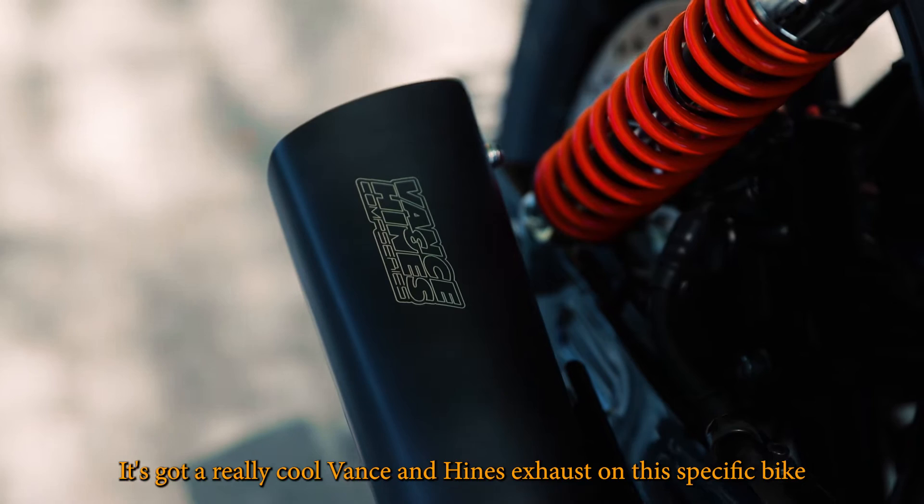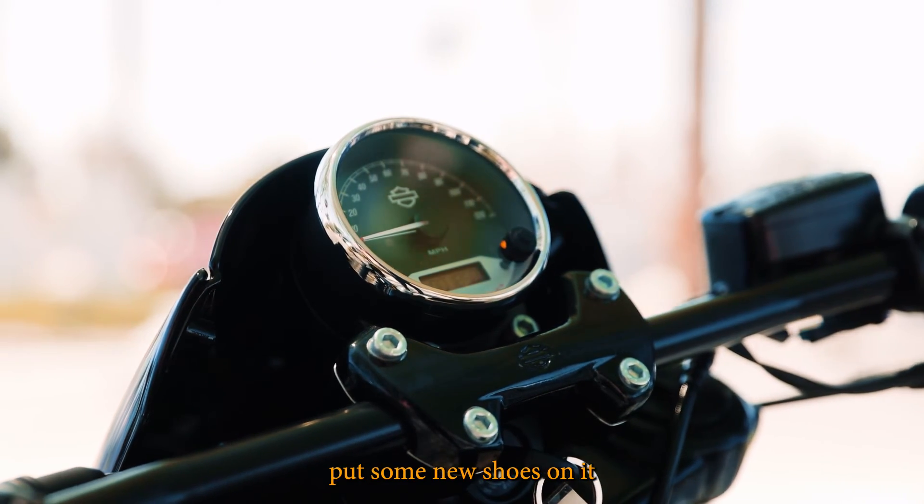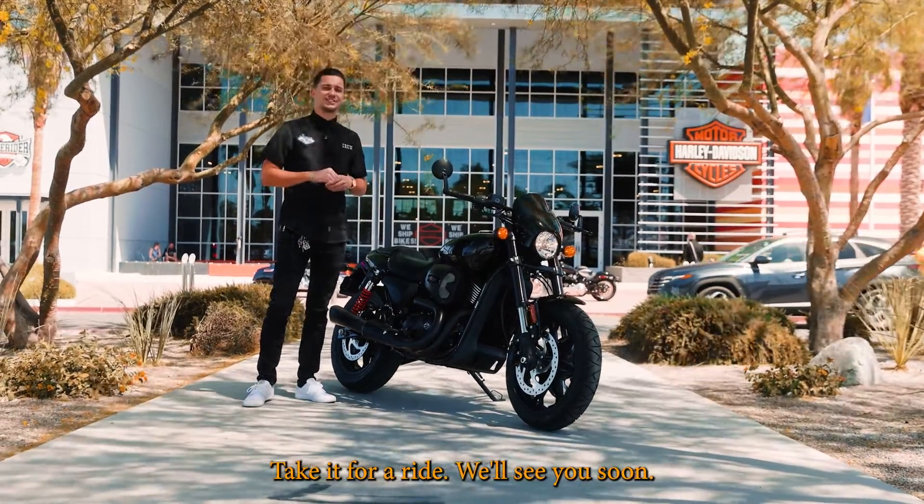It's got a really cool Vance and Hines exhaust on this specific bike, and this one actually only has about 1,800 miles. We just did a full service, put some new shoes on it and she's ready to rip. Got any questions? Come see us, take it for a ride. We'll see you soon.